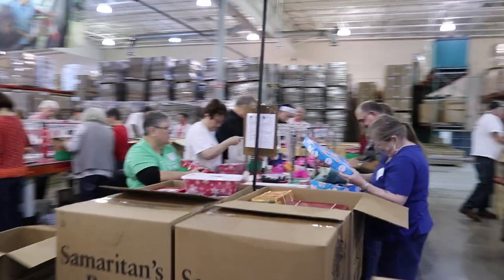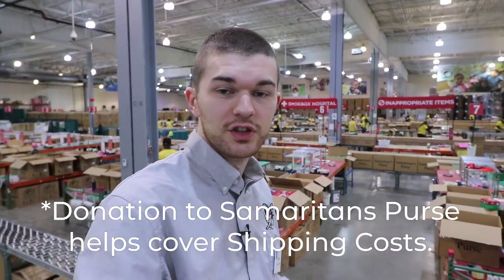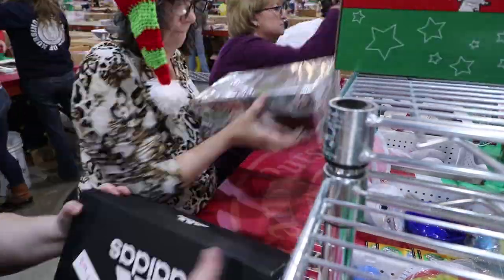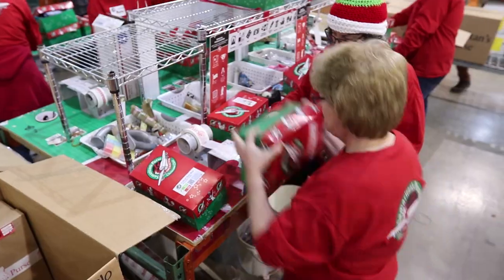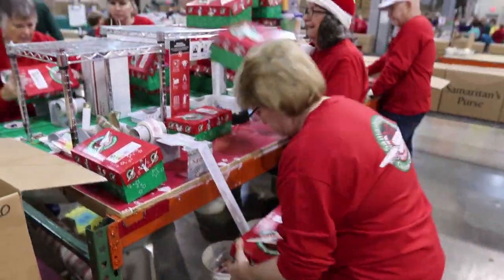Each of these lines has up to ten people and they are taking the shoe boxes out of the cartons, taking the money out of the shoe boxes, taking the bands off the shoe boxes and throwing them in the boxes, and then sending them down the line to the next person who is processing them. They are looking through them for items that aren't supposed to be there, looking to add items if necessary, and then it goes to the taper — that's the next position.